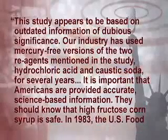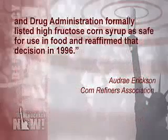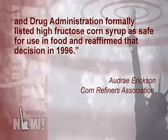The Corn Refiners Association has rejected the mercury study. Audrey Erickson of the Corn Refiners Association said, quote: 'This study appears to be based on outdated information of dubious significance. Our industry has used mercury-free versions of the two reagents mentioned in the study — hydrochloric acid and caustic soda — for several years. High-fructose corn syrup is safe. In 1983, the FDA formally listed high-fructose corn syrup as safe for use in food and reaffirmed that decision in 1996.'